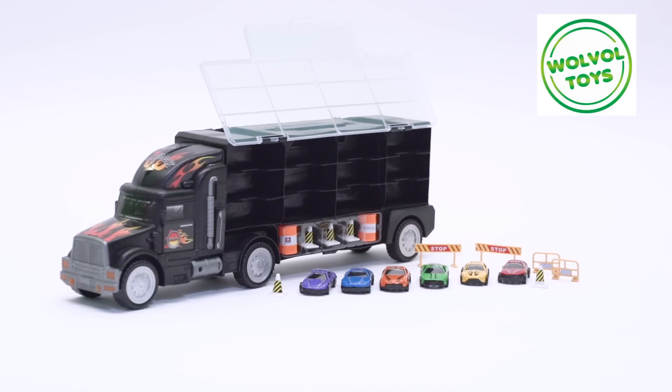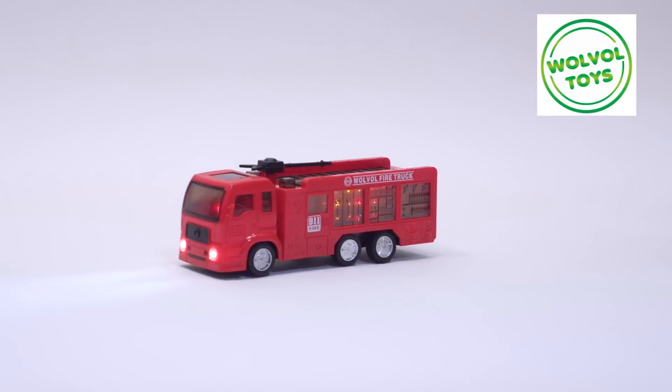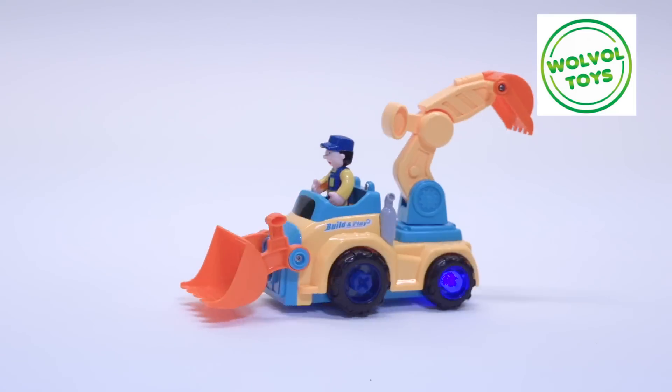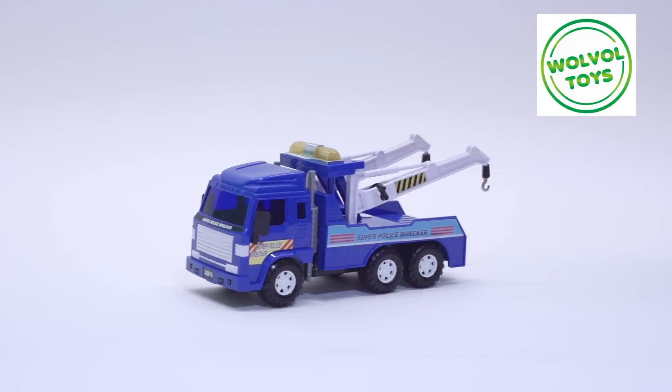Car Carrier. Garbage Truck. Fire Truck. Take-Apart Construction Truck. Tools Truck. Tow Truck. And Dump Truck.